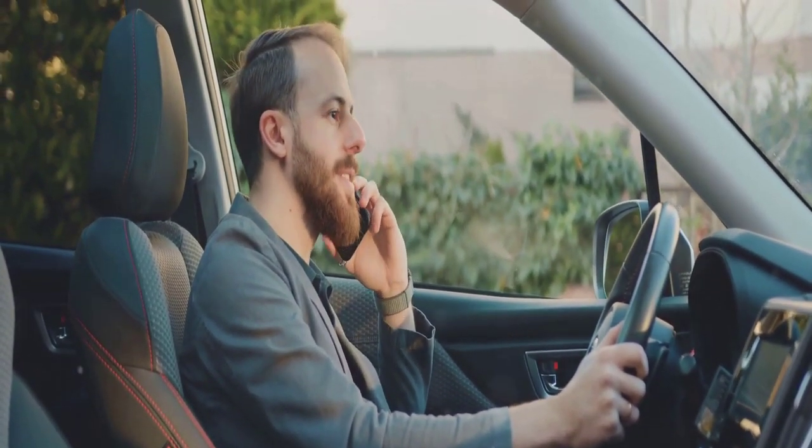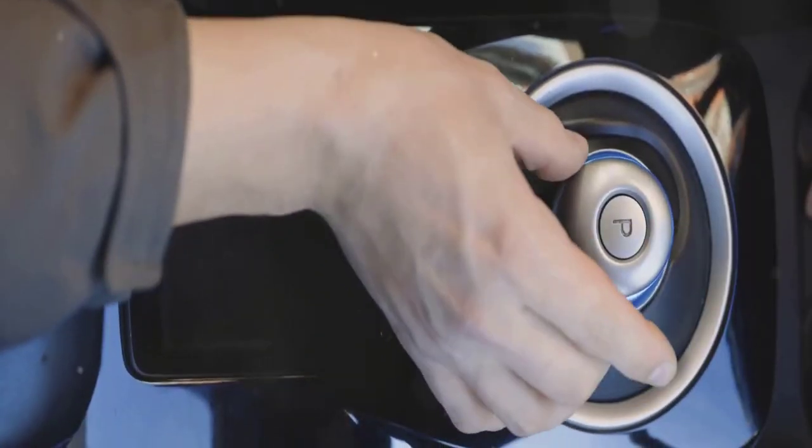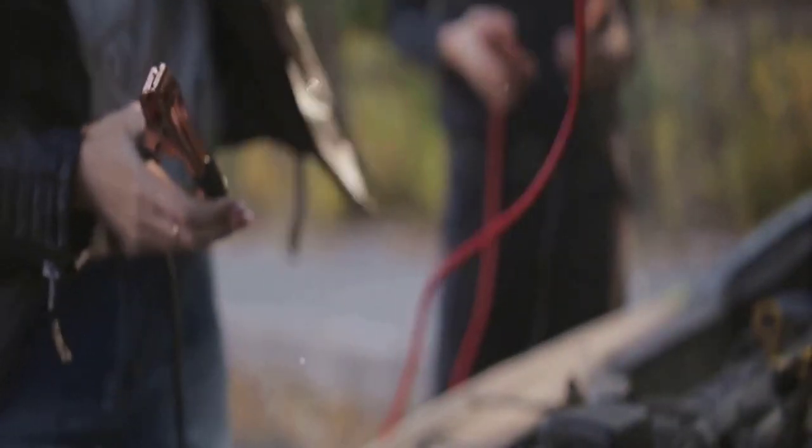This nifty device allows you to make and receive calls without taking your hands off the wheel, ensuring your safety on the road. It also offers audio streaming capabilities, letting you enjoy your favorite tunes or podcasts without fumbling with your phone. With easy installation options, it's a breeze to get up and running in your vehicle. Stay connected, stay safe with a Bluetooth hands-free kit.